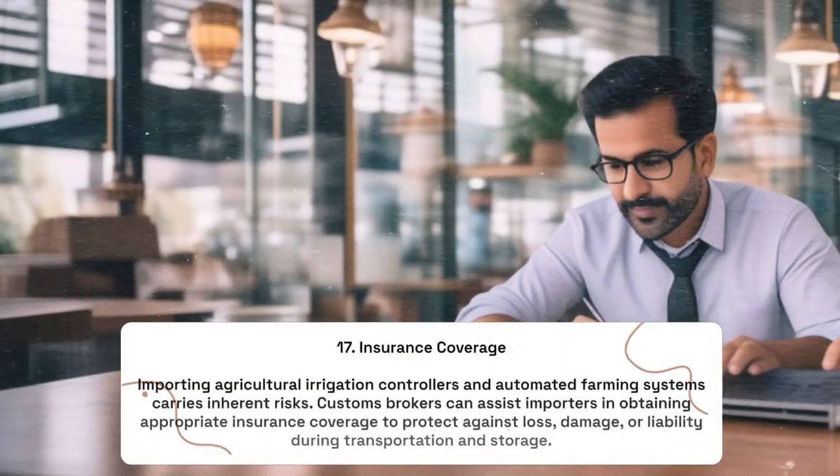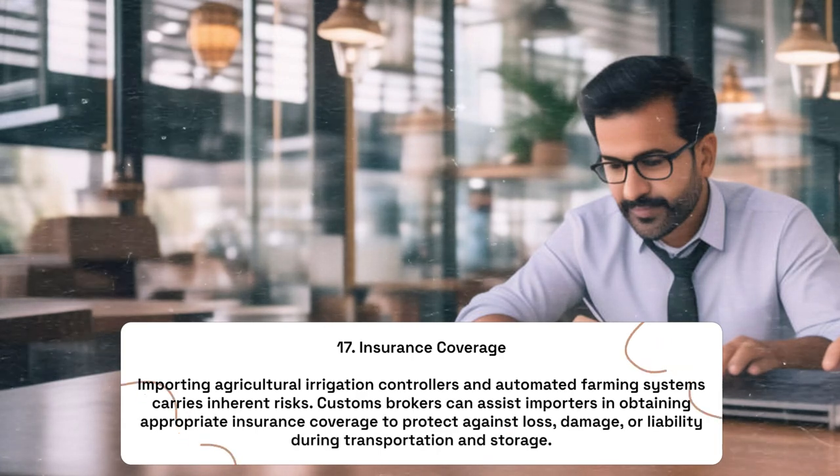Insurance Coverage: Importing agricultural irrigation controllers and automated farming systems carries inherent risks. Customs brokers can assist importers in obtaining appropriate insurance coverage to protect against loss, damage, or liability during transportation and storage.